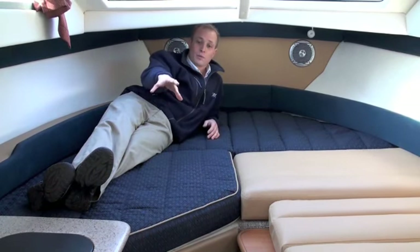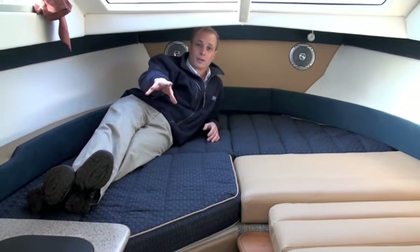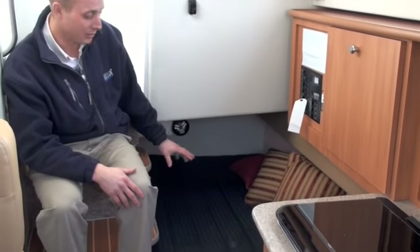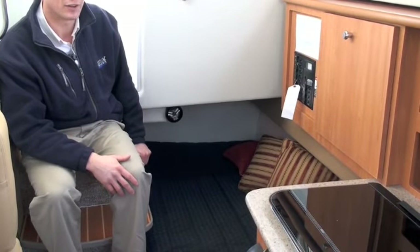There's also a quarter berth which offers sleeping for two more people, giving you a total of five people getting a comfortable sleep no matter what conditions you find yourself in. The quarter berth is easily big enough to sleep two people, and it's also a great place to double as a storage area if you're not using it.